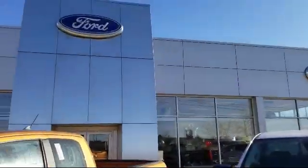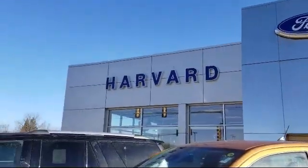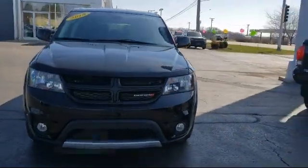Welcome to Harvard Ford, your premier destination for purchasing a vehicle. And here's a look at another one of our great vehicles in inventory.